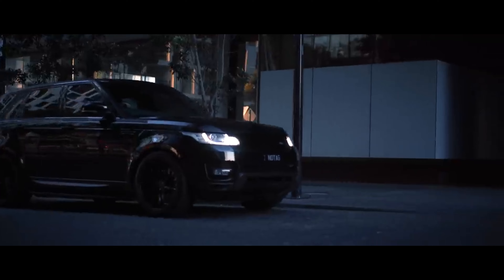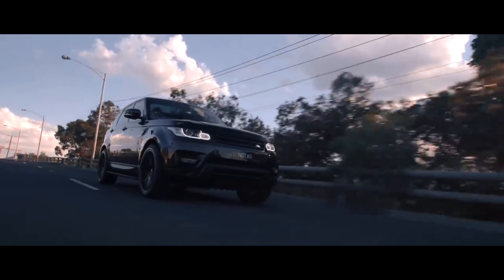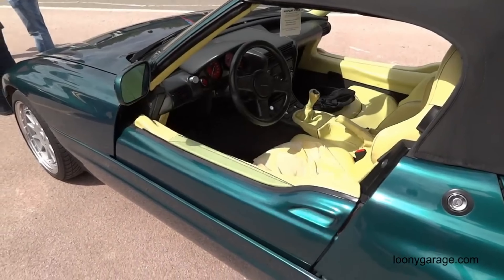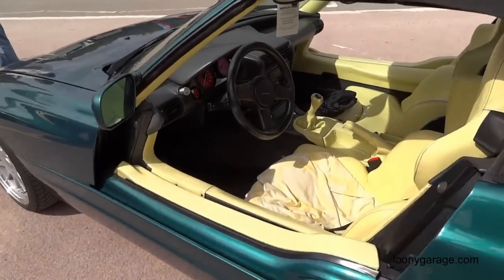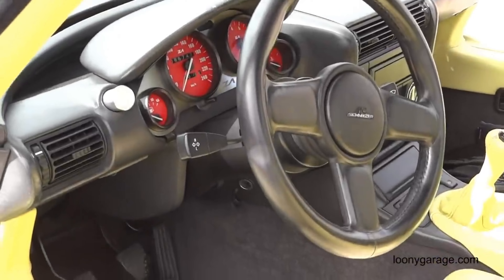In 1994, BMW acquired the British Rover Group, which included the Land Rover brand. However, BMW sold Rover in 2000. The BMW Z1, introduced in 1989, featured vertically sliding doors that disappeared into the door sills when opened.